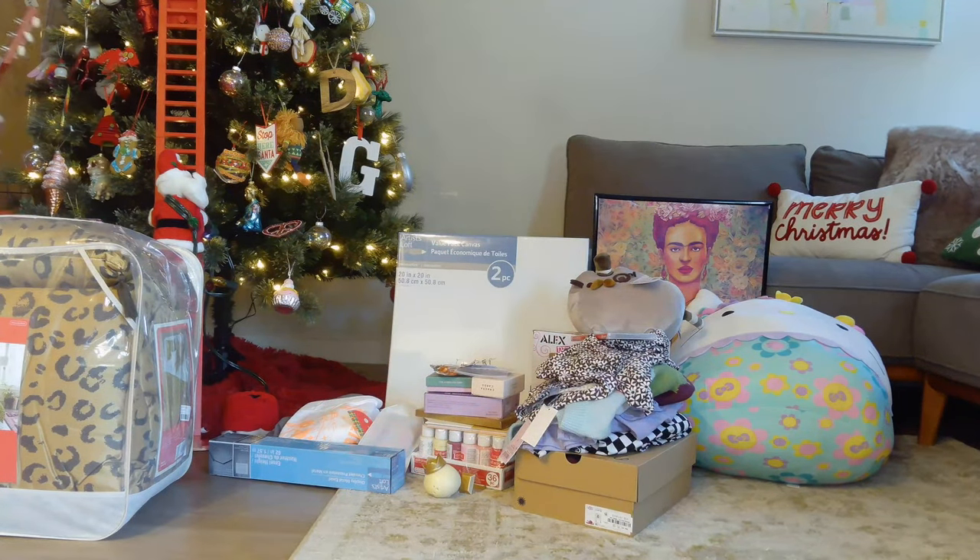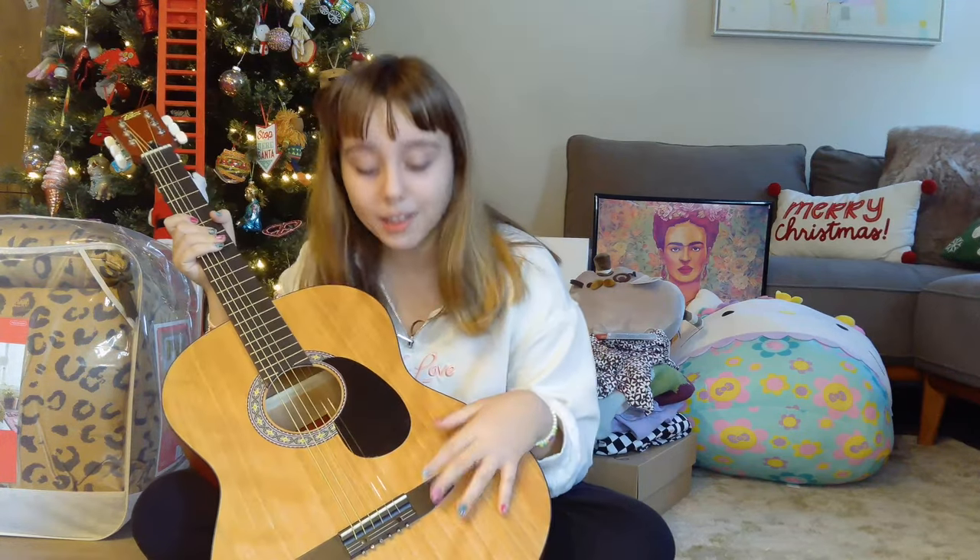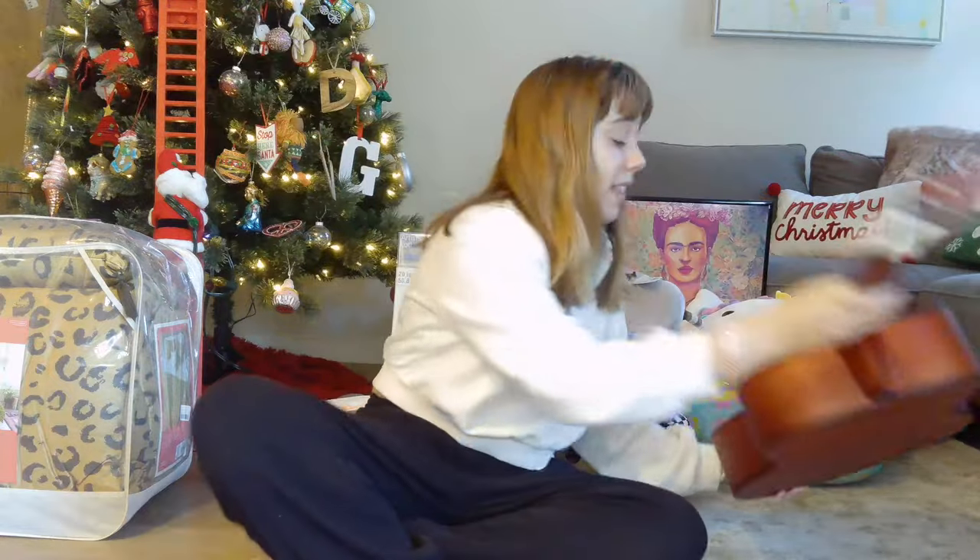Next we're looking at what my grandpa got me — he literally did the best gift this year. I look up to all the guitar players: the Beatles, Prince, all those. He got me an actual wooden guitar! I was shocked when I opened it — holy guacamole! I kind of guessed by the shape. Shout out to you, Grandpa — you really did a good one. I didn't even ask for this, but I cannot wait to get lessons and learn how to play.